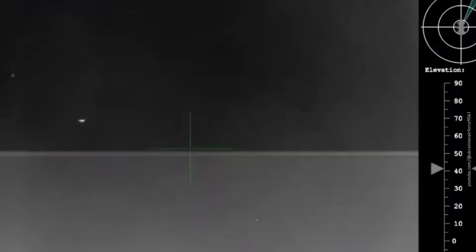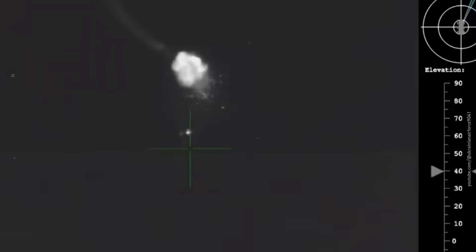That means the missile — both its structure and electronics — can survive forces 50 times its own weight while pulling sharp turns. That's 10 times more than any Russian cruise missile can handle, and 5 times more than most modern fighter jets.